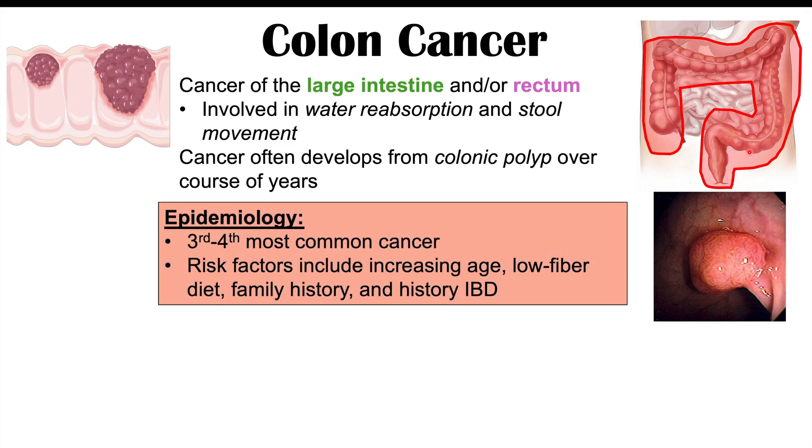Colon cancer is the third to fourth most common cancer globally. Risk factors for getting it include increasing age — so as we get older, our risk increases. Other risk factors include long-term low-fiber diets, having a family history or a genetic condition like Lynch syndrome, and also having a history of IBD or inflammatory bowel disease, especially ulcerative colitis, which significantly increases risk.